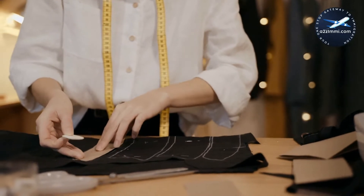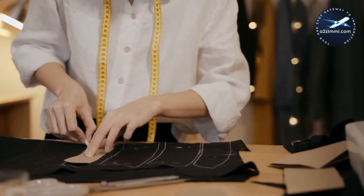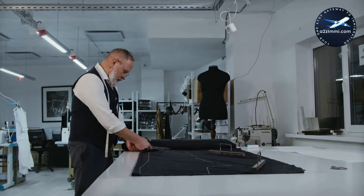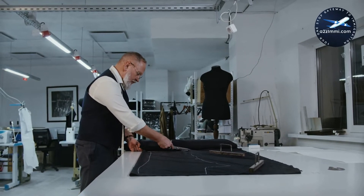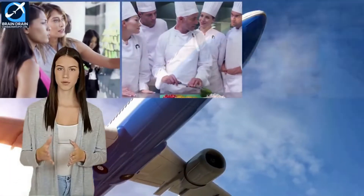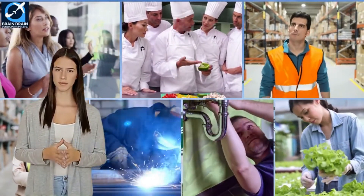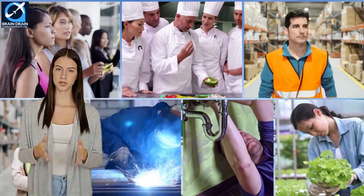If you are a supervisor in textile, fabric, fur and leather products processing and manufacturing and willing to work and settle in Canada, then this video is a must-watch for you. In this video, we will provide you with precise, accurate, and most important employment-related information regarding this profile. If you want to watch a video on any other profile, then please comment with your profile title so that we can make and share a video for you. This video is also available in Hindi and you can click the link in the description to watch it in Hindi.